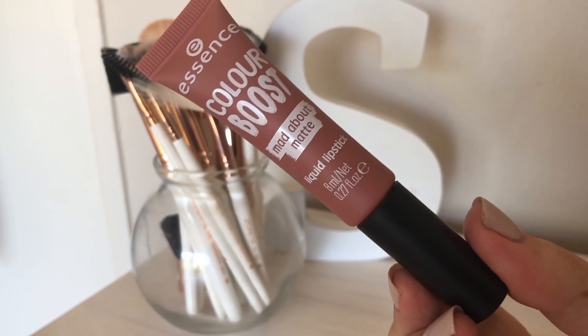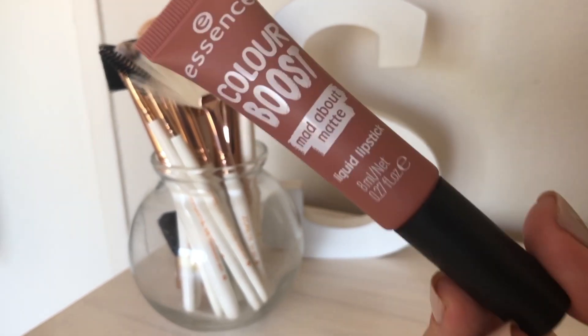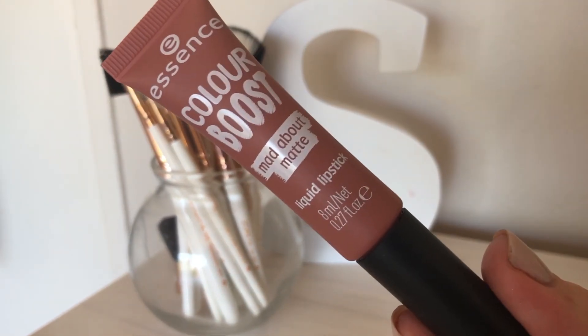Today I wanted to test out the new Essence Color Boost Mad About Matte liquid lipstick, but before we go into the review, it's time for the weekly shoutout.